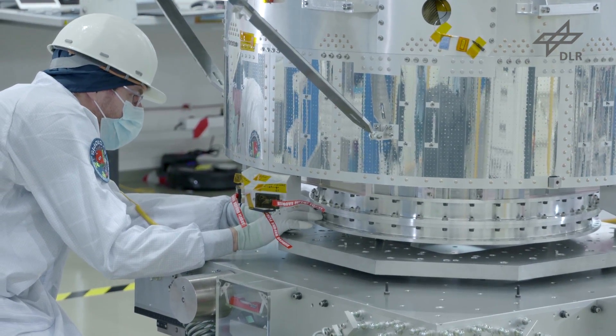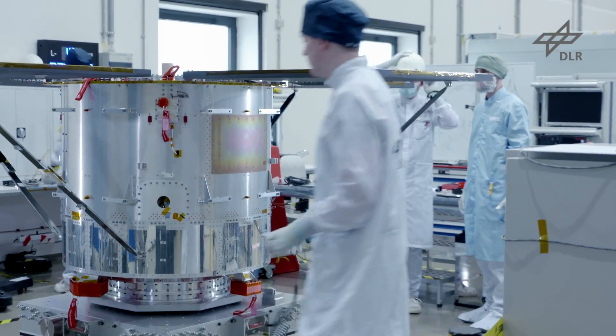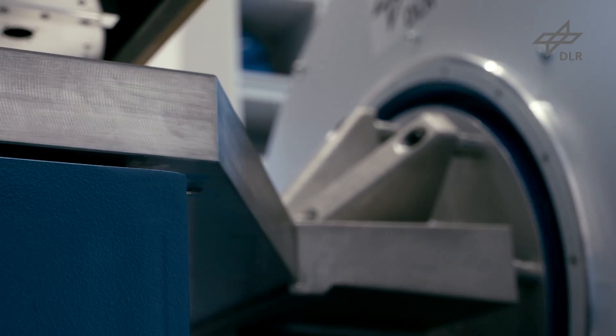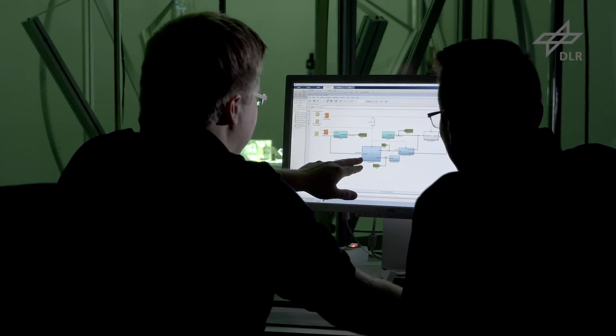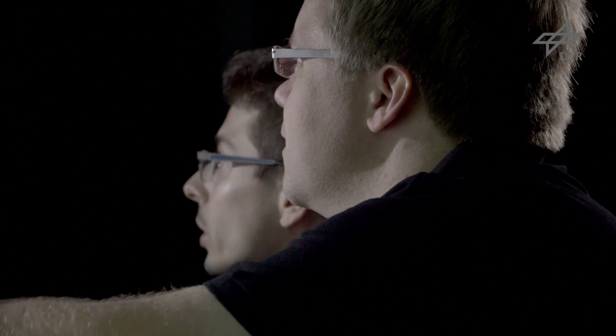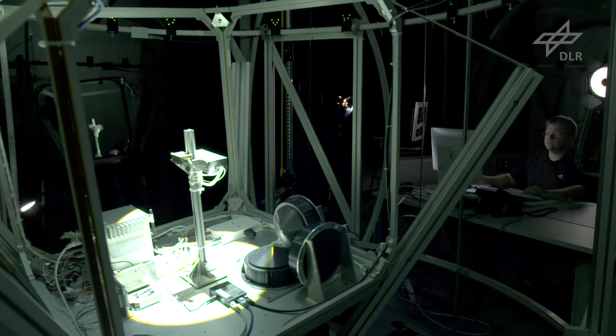Satellites are also built and tested after they're designed in Bremen, as seen here on this vibration table. Space conditions can be simulated at DLR Bremen in order to test attitude control. Here scientists are testing an attitude control system for a prototype satellite.